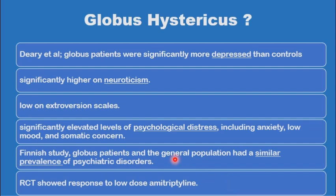On the other hand, a large Finnish study had shown that there are no differences between the general population and globus patients in any of the psychological indices.